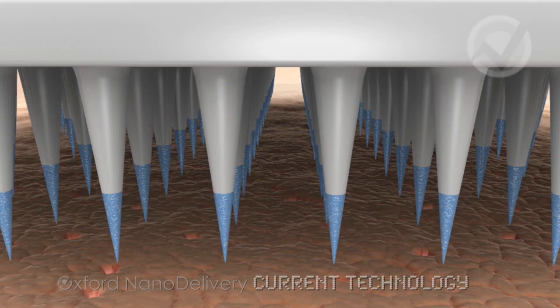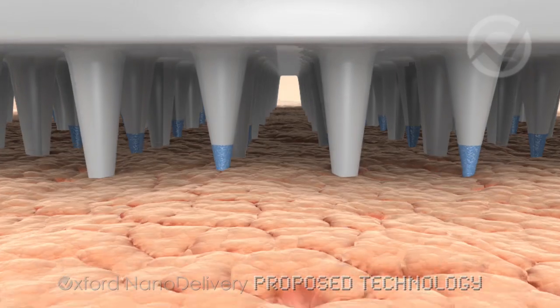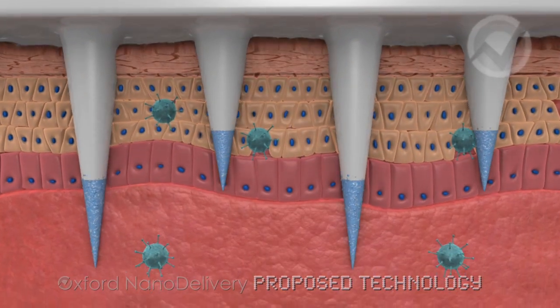With current silicon technology we're limited by a single length of microneedles. With plastic technology we're aiming to have two lengths of needles, which will allow us to inoculate two layers within the skin — making more effective use of the vaccination.